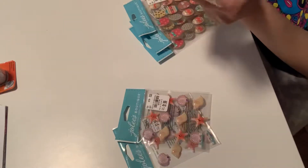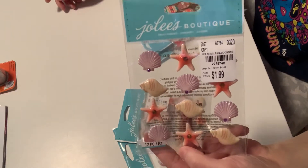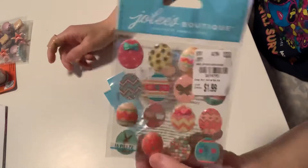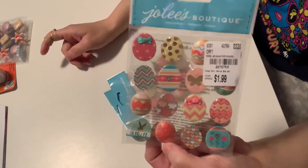I only found three of each of these. These are from Jolie Boutique — seashells and starfish and whatnot for mermaid theme projects. And then I only found three of these Easter eggs, and I thought they were just absolutely adorable.